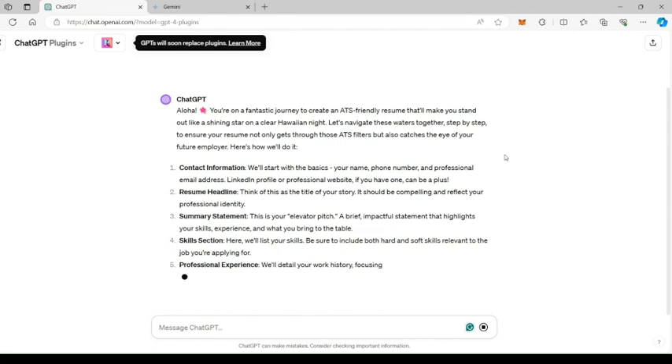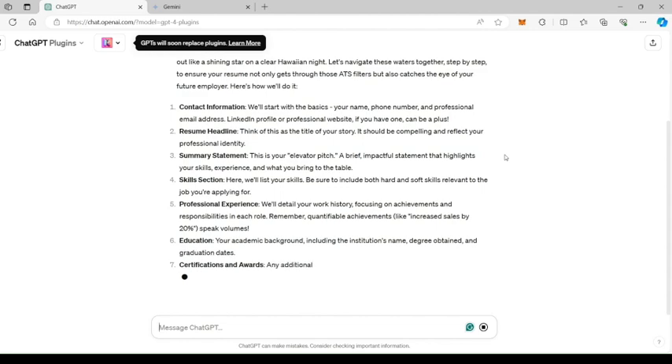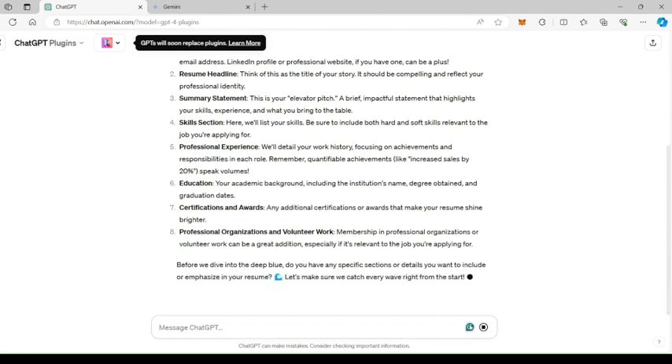On another note, while you are creating your resume, make sure your LinkedIn page is updated and mentioned on the resume. Recruiters go through a candidate's LinkedIn profile before reaching out to them. It has the option to quote references and recommendations, and it's easier for them to verify your credentials on LinkedIn.